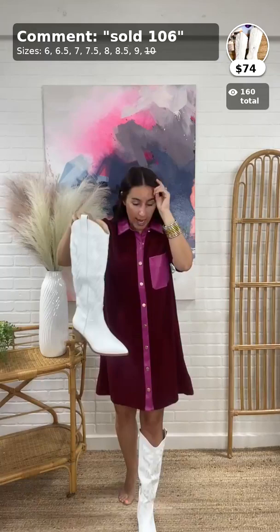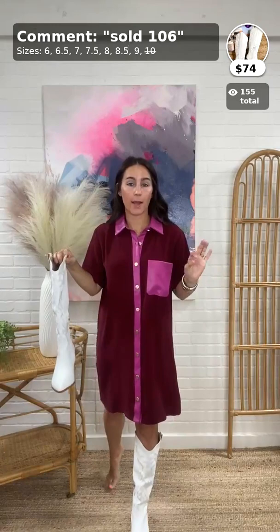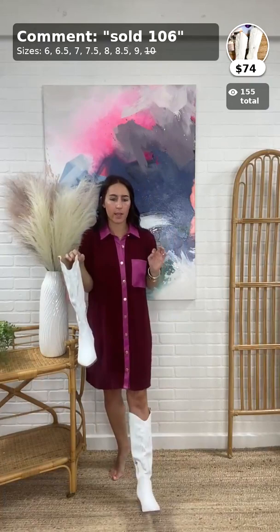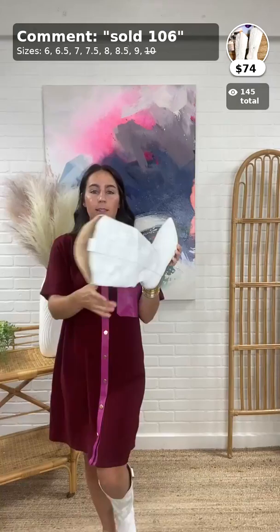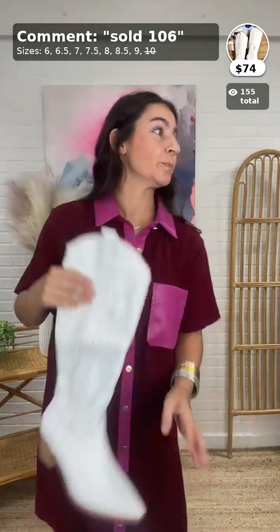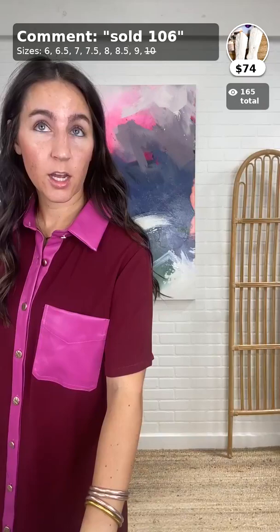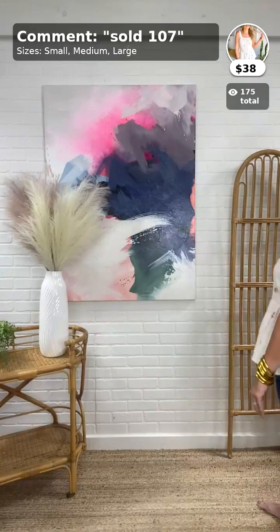I have on a size 6 — I'm mostly a five, sometimes a six. Without a sock I have a little bit of room, but with a sock it would be perfect. True to size in these. The toe area is not squishing my foot at all — this is an incredible boot for $74. We've been waiting on this for seven months — I ordered them the first week of February. A highly anticipated white boot.